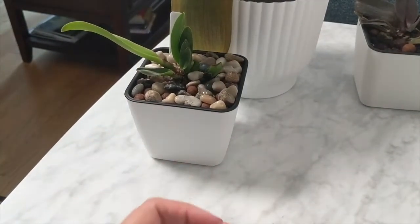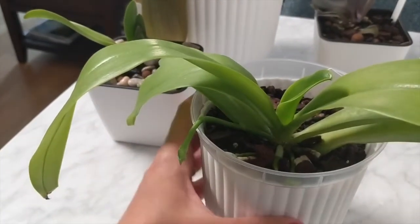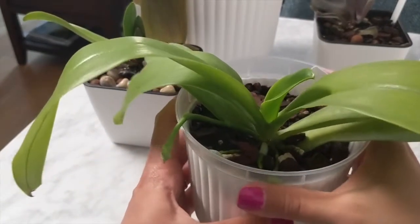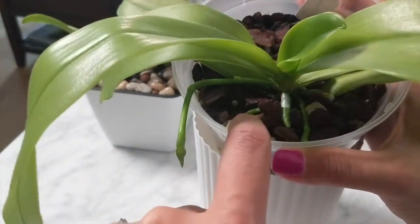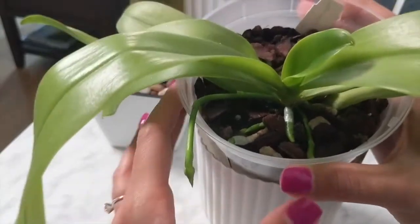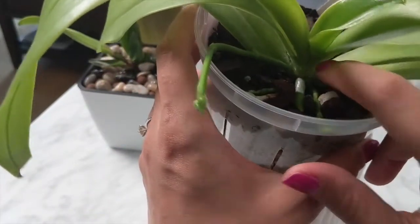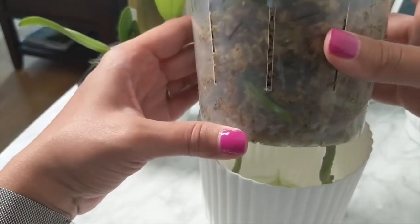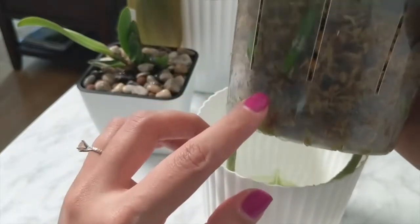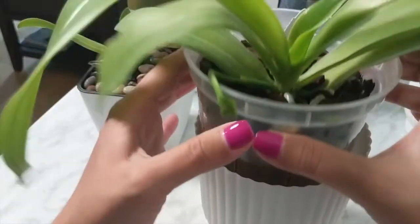A couple more updates. I wanted to show you the Phalaenopsis hieroglyphica. This one has a bunch of flower spikes — one right here that continues to grow, one over here, another one here, and I noticed another spike coming up as well. The roots are also coming in really nicely. It's really adapting well to this setup, so hopefully we'll see some blooms very soon.